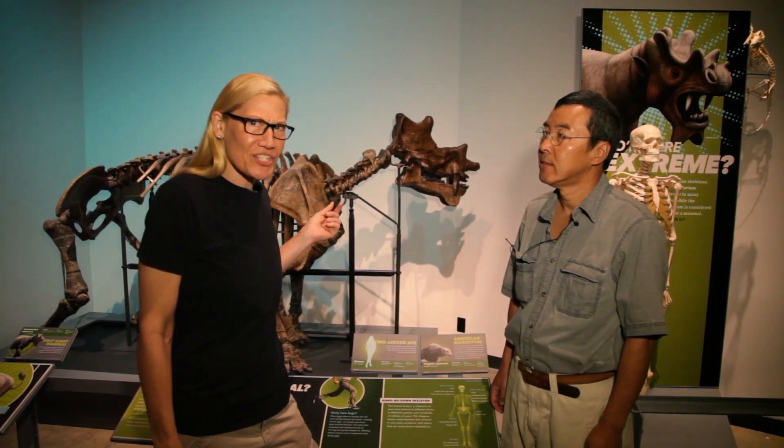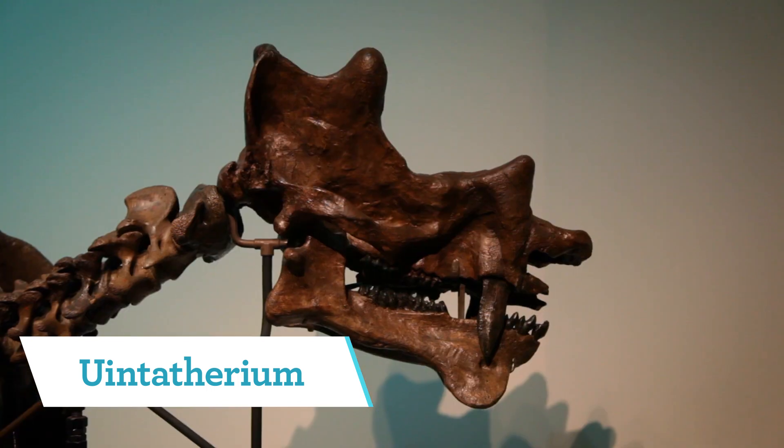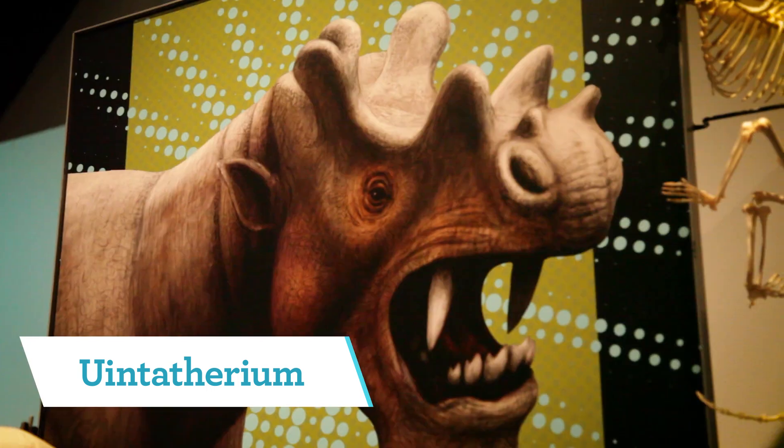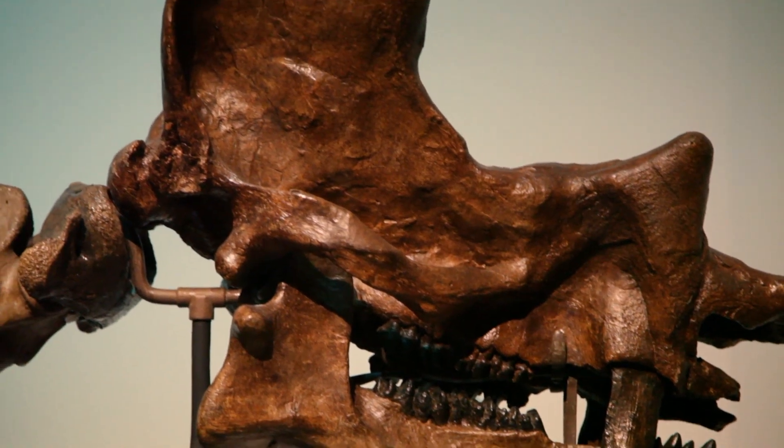This one is just extremely weird. This is Uintotherium — lots of decorations on the head. It's particularly extreme because it has numerous little knobby protrusions on its head.